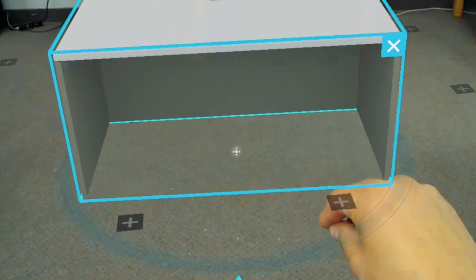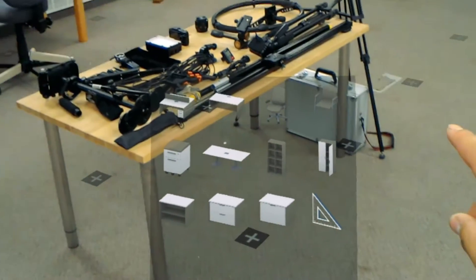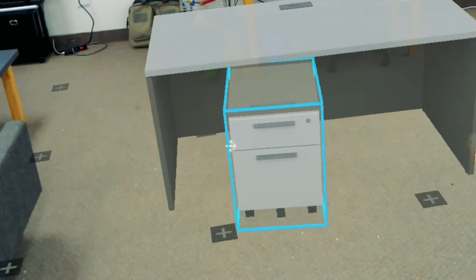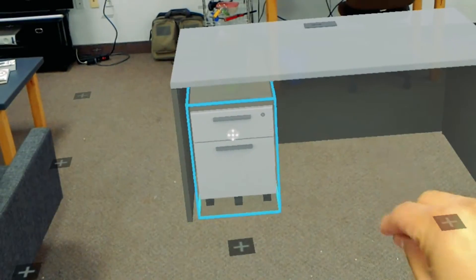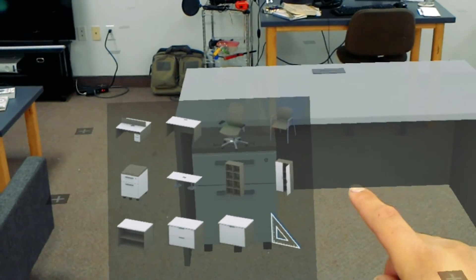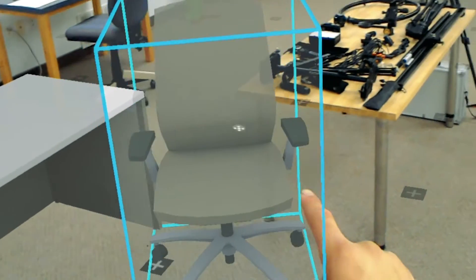Number 5: HoloPlanner. This app lets you place 3D images of furniture to plan out an office space or home. HoloPlanner is the only app we've found so far that already has a preloaded library of 3D images to pick from, allowing a speedy planning process. It also includes a measuring feature to quickly get distances and spacing.